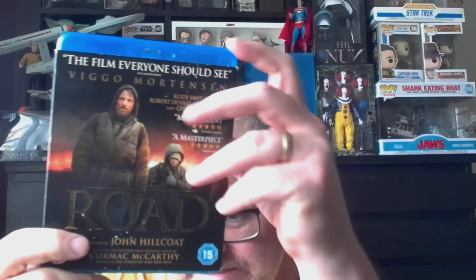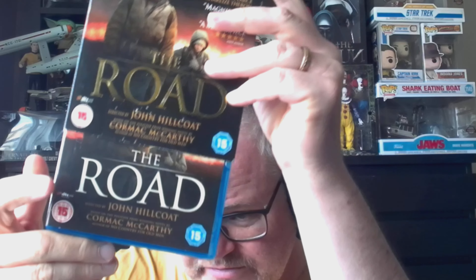Then there is The Road, which is supposed to be fantastic. I've never seen it; I need to give it a watch.